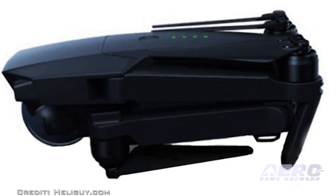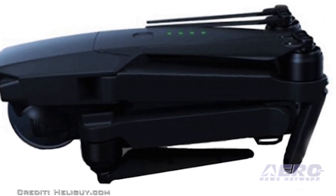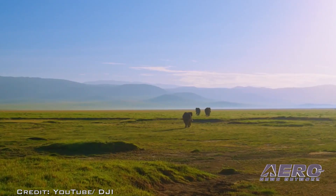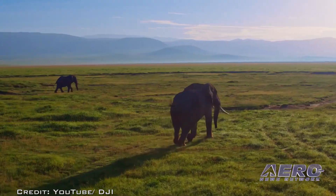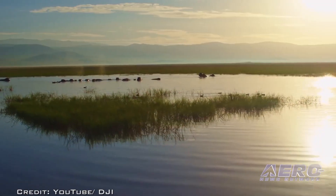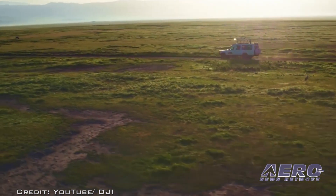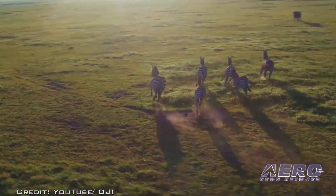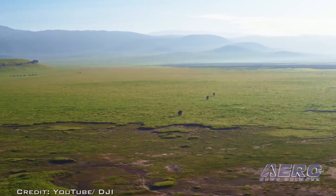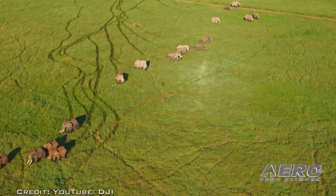According to the rumor mill, the Mavic will be a foldable 4K flying camera weighing 2.6 pounds. It would appear that the Mavic is aimed directly at buyers who might be considering the GoPro Karma drone to be released this month, or the unique Breeze that recently hit the market. One of the best-selling points of the Mavic is that it can be folded into a compact size for transport and that it's easy to fly. We'll just have to wait for all the details when the final announcement is officially made.